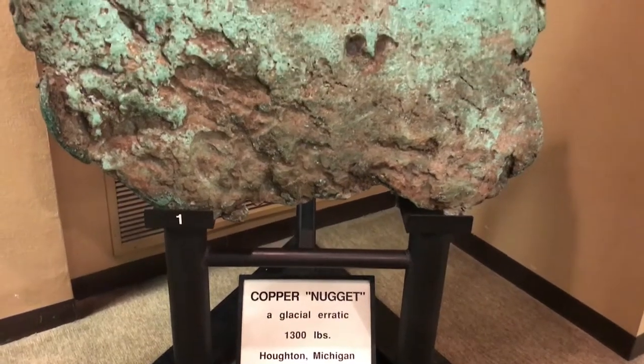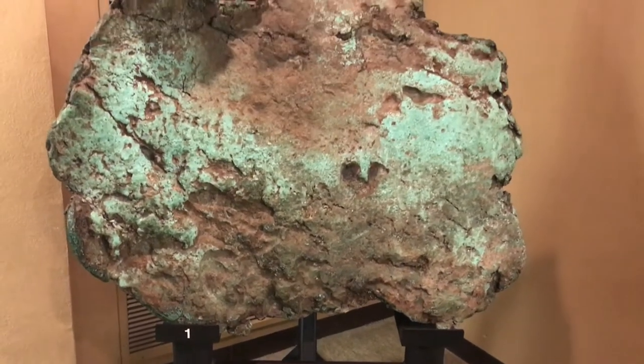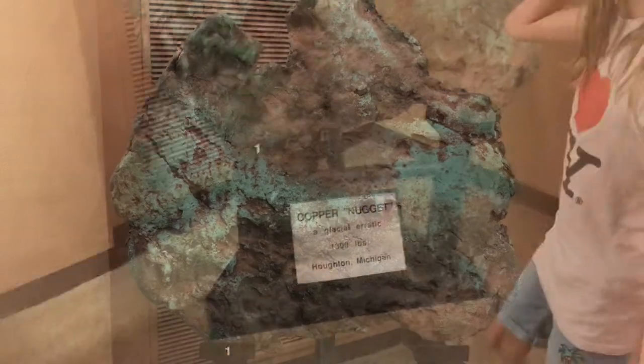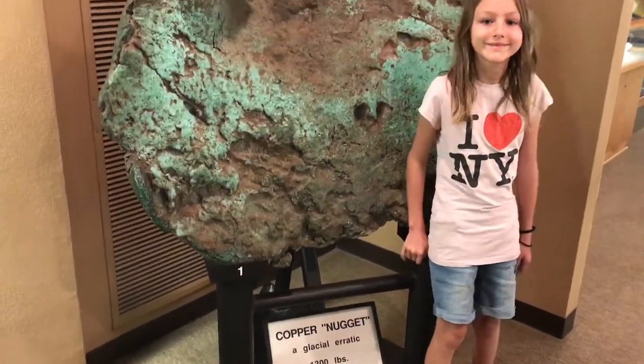Here is a huge copper nugget that was found up in Michigan. It weighs 1,300 pounds. A little bit of scale for you.